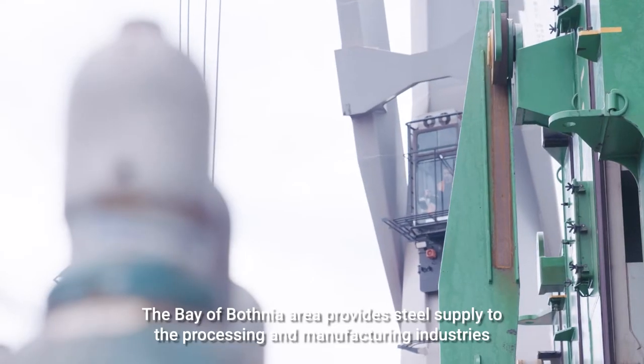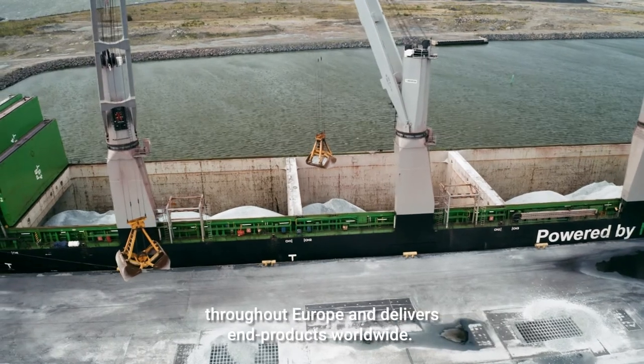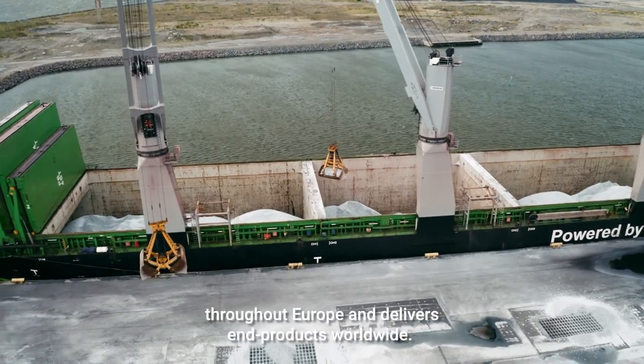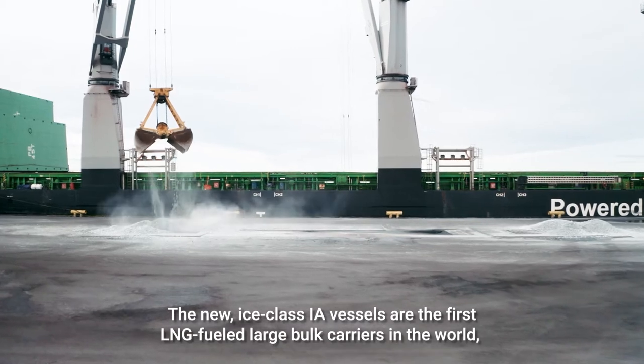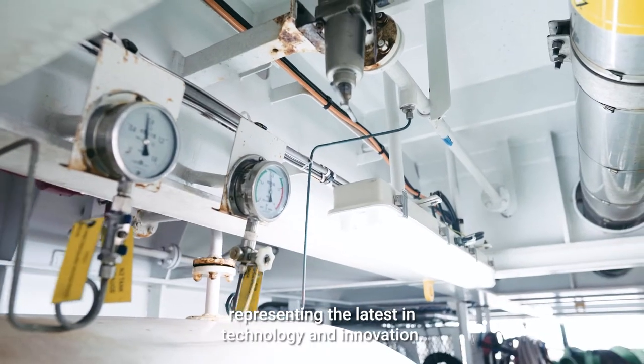The Bay of Botnia area provides steel supply to processing and manufacturing industries throughout Europe and delivers end products worldwide. The new ice-class 1A vessels are the first LNG-fueled large bulk carriers in the world, representing the latest in technology and innovation.